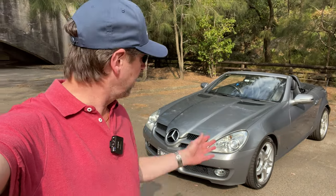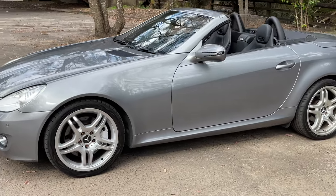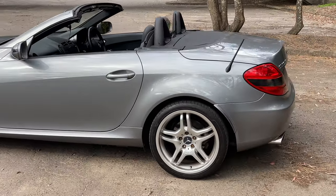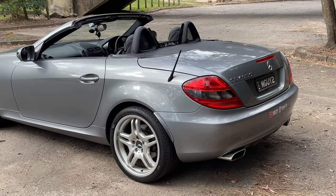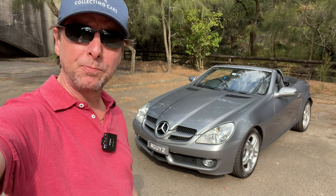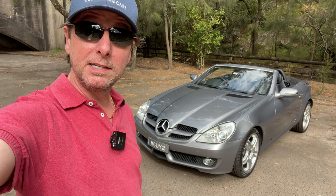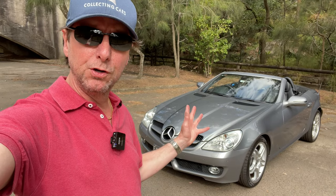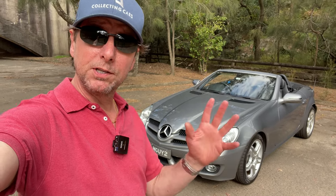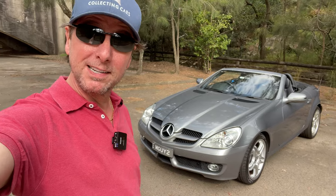Those of you who've been with the channel for a while will know that I picked up this beautiful 2008 SLK a couple of weeks ago. I'm absolutely loving it so far — fantastic little car. But when I was doing my research, I didn't find a lot of information about how this car changed when it was facelifted in 2008. The R171 SLK first came out in about 2004, and then in 2008 it was facelifted. I was looking for videos comparing the two and pointing out the differences. I couldn't find a lot, but there was a lot of information online, so I thought I'd put this video together explaining everything that was different between the pre-facelift and this post-facelift version.